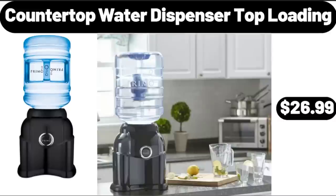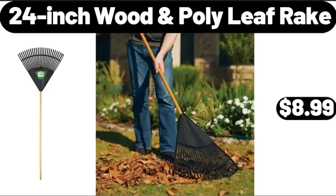Countertop Water Dispenser, Top Loading, $26.99. 24 Inch Wooden Poly Leaf Rake, $8.99. Please don't forget to subscribe to my channel, thank you very much for everything.